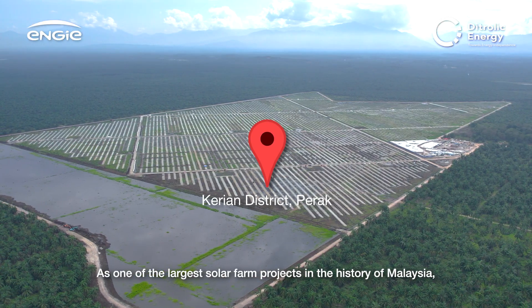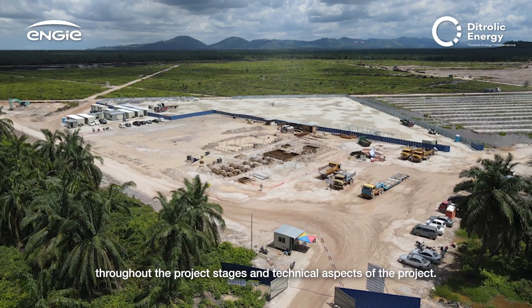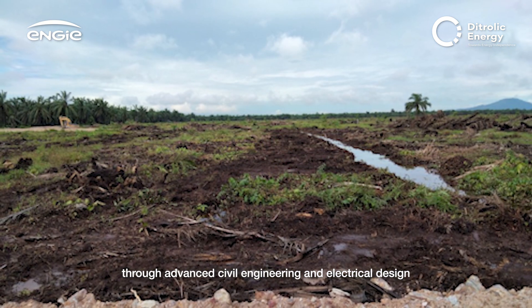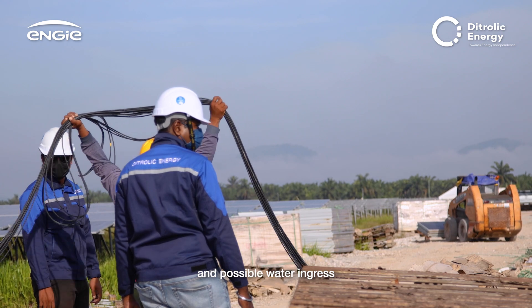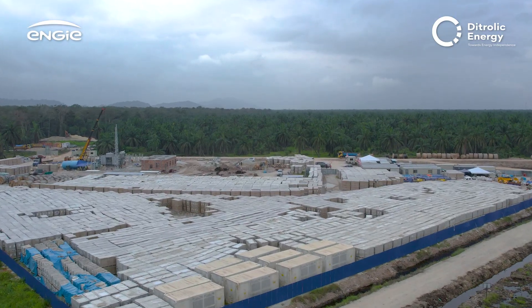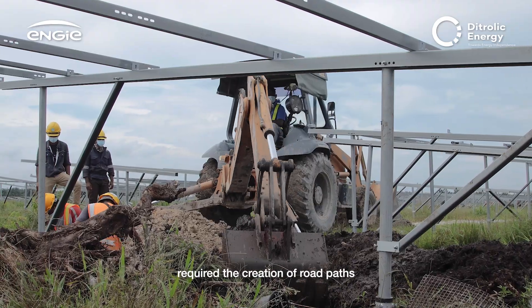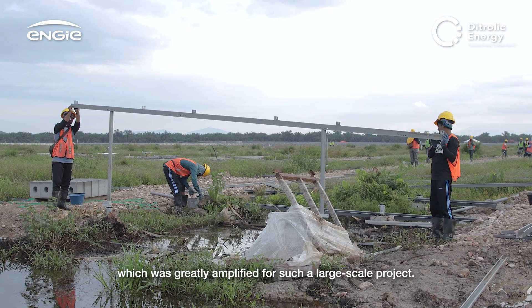As one of the largest solar farm projects in the history of Malaysia, it certainly comes with various challenges throughout the project stages and technical aspects. Situations such as managing poor ground conditions through advanced civil engineering and electrical design required high-spec and durable cables due to wet weather and possible water ingress at a land with a high water table level in the valley. The logistic challenges in transporting a huge number of solar modules into a newly developed land area with low ground clearance required the creation of road paths and the strengthening of top soft soils and swampy areas, which was greatly amplified for such a large-scale project.